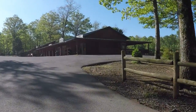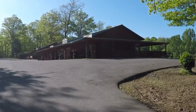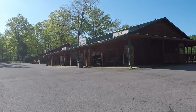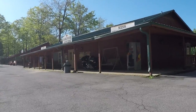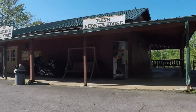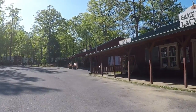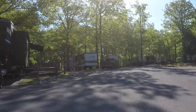If you come up here, this building right here is the bathhouse for the men, and the women's is on the other side. In the middle there's a game room and a laundry area. The men's bathhouse has about six showers, good hot water. A little small, but they're clean, so that's nice.